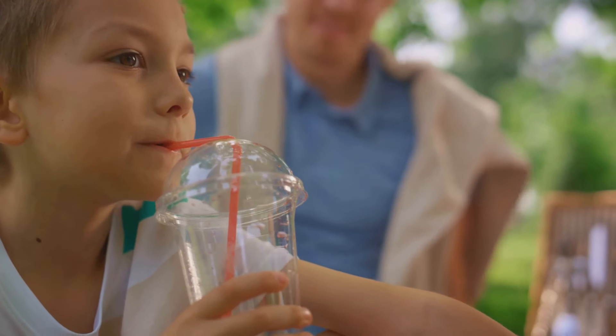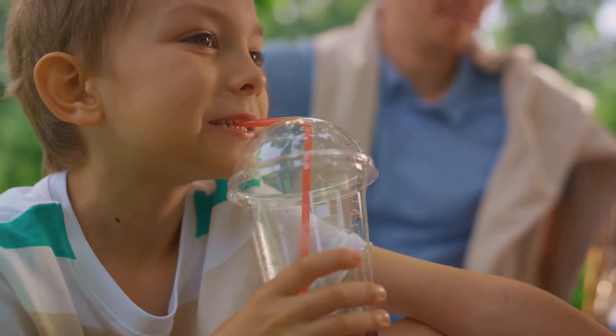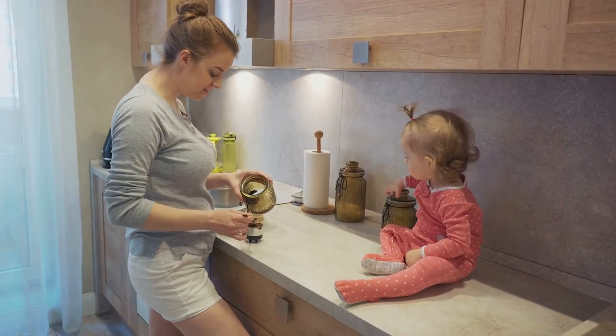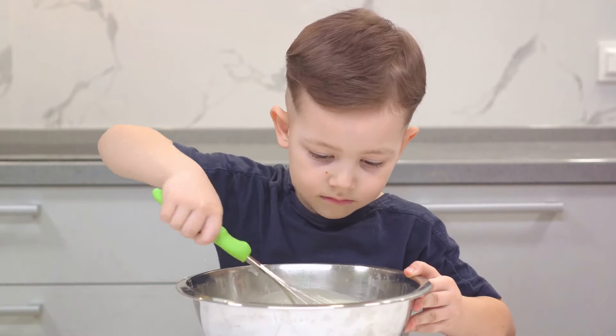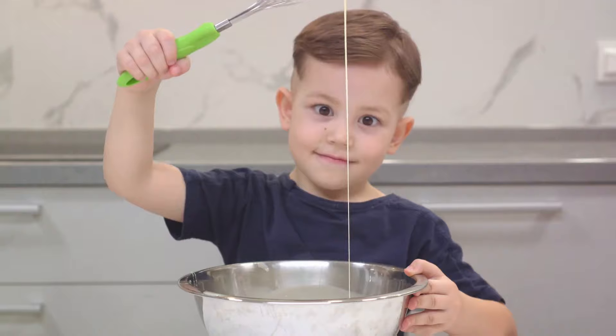Step two: include whole grains. Whole grains are a great source of fiber and keep your child's digestive system running smoothly. Substitute white bread and rice with whole grain options like brown rice, oatmeal, or whole grain bread.